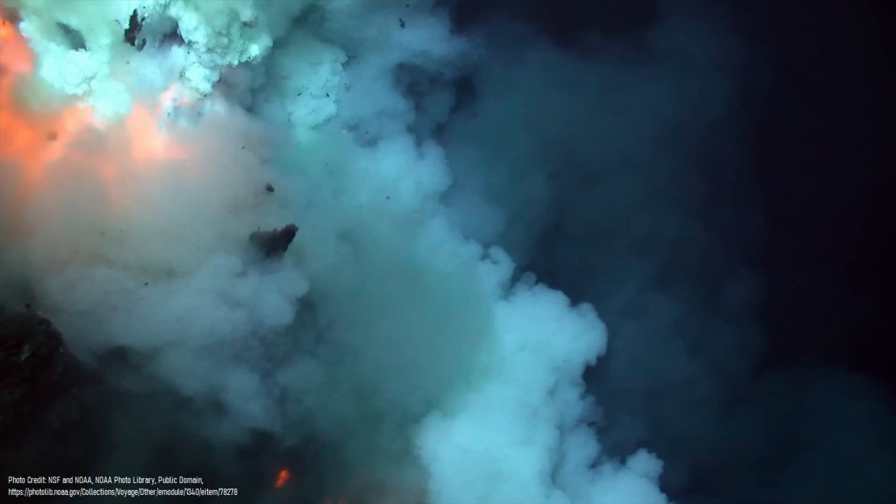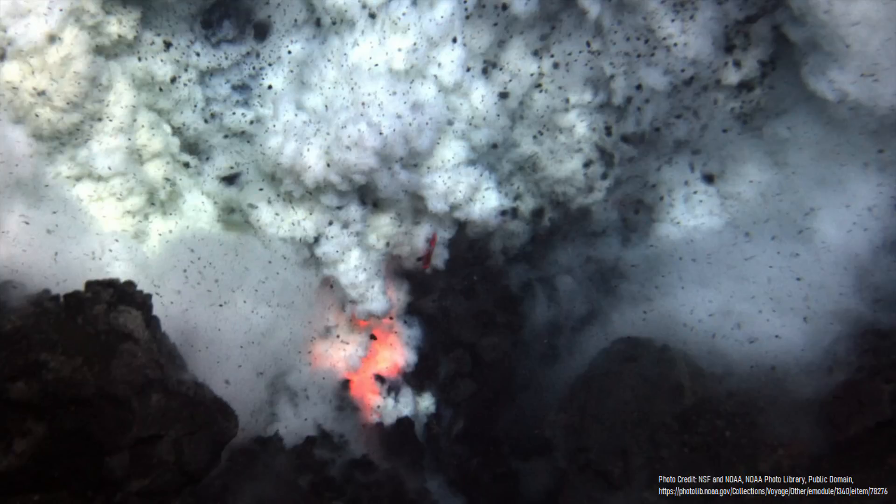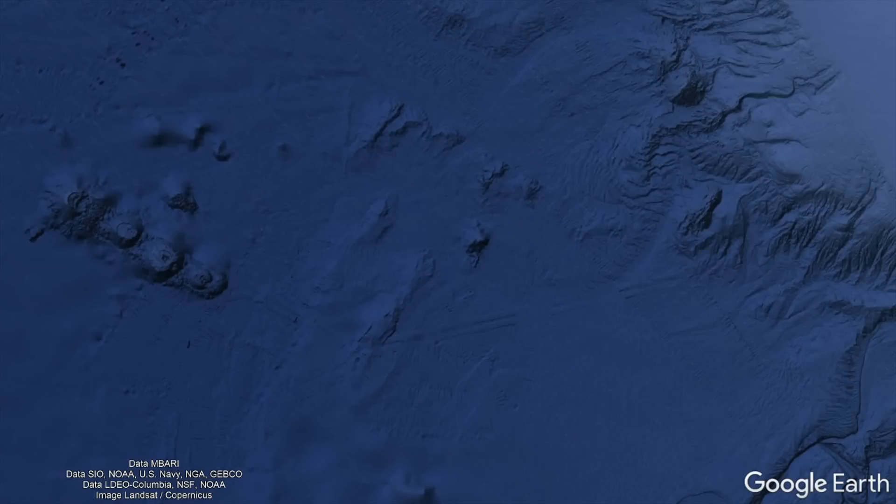Yet these seamounts did not form right on top of an active plate boundary, as they instead began erupting around 8 million years after the mid-ocean ridge and transform faults vanished, as they would go on to represent weak points in the crust.